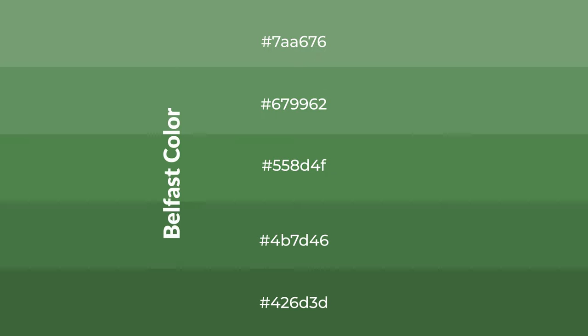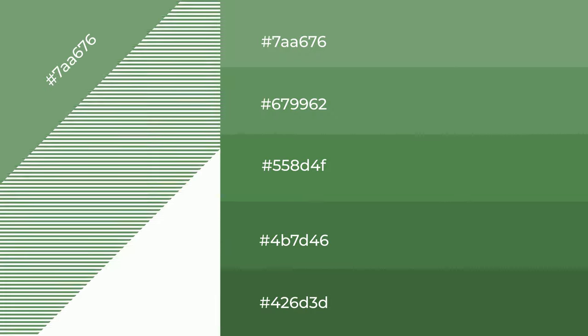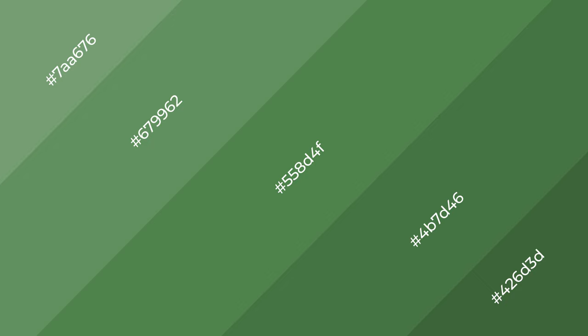To generate shades of a color, we add black to the color, and it is used in patterns, 3D effects, layers and shades create depth and drama. Belfast is a cool color.